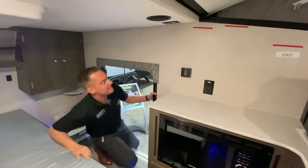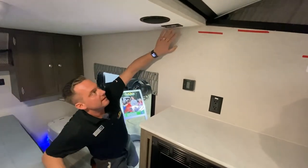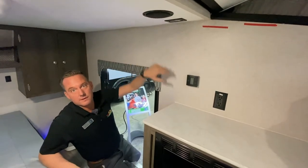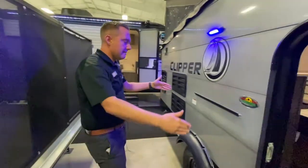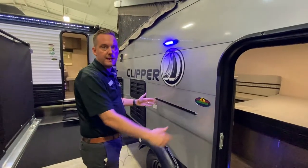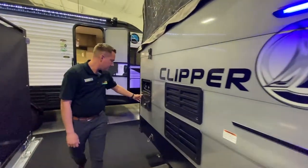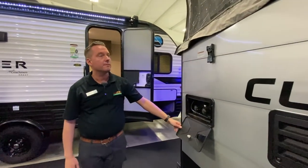You do have a TV backer right here where you can do park cable, so you could definitely put an indoor television or move it to the outside if you'd like. You have a rack here that would be great for an outdoor stove. And there's your outdoor shower — fully functional, super lightweight, and you can tow it with just about anything.